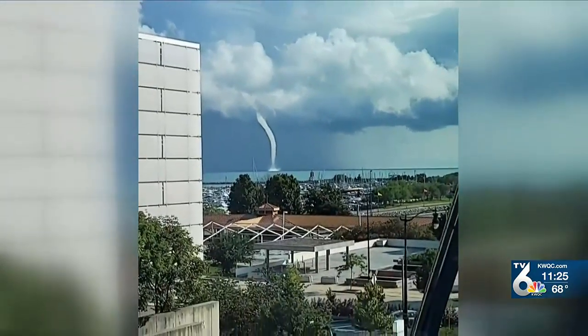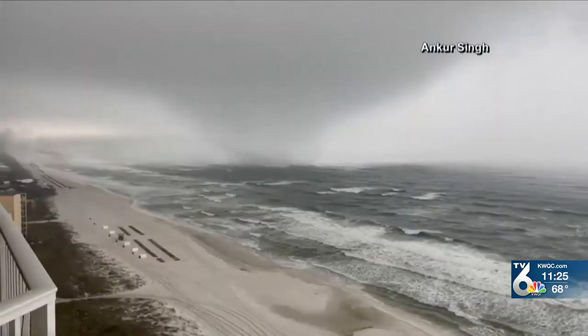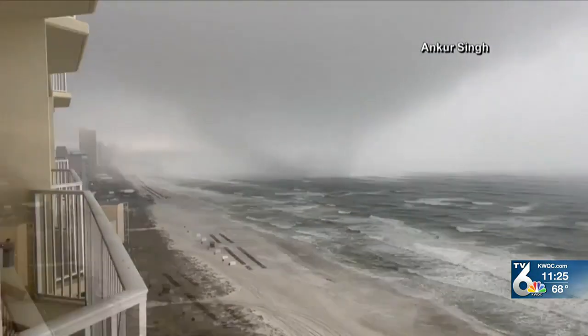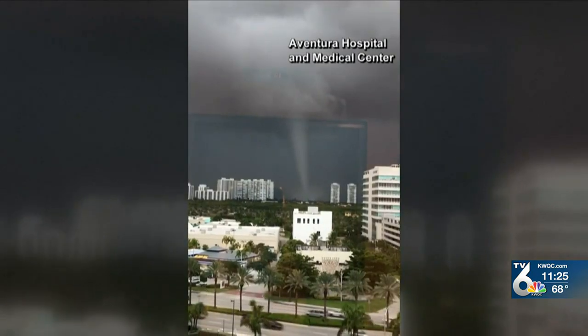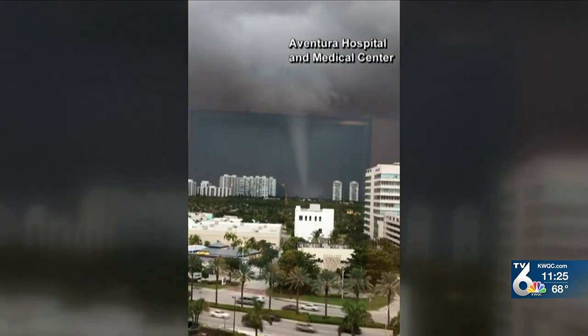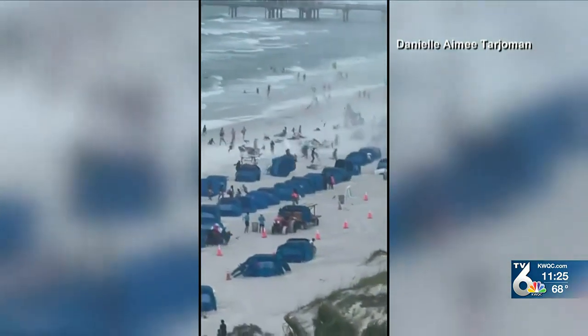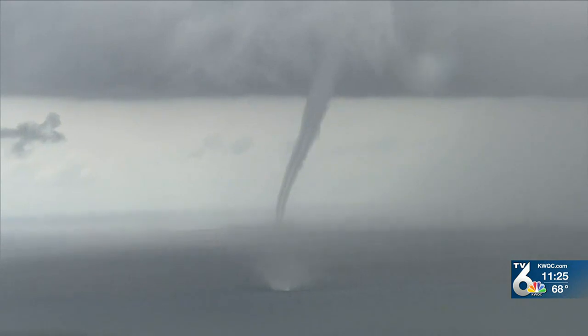Fair weather water spouts typically don't need a shower or thunderstorm to form. Tornadic water spouts happen when a tornado moves from land to water, or when a supercell thunderstorm produces a tornado over open water — these types are usually stronger than fair weather water spouts. Typically, water spouts only last a few minutes to a half hour before dissipating.